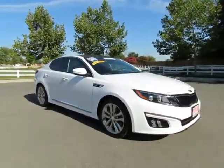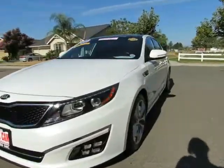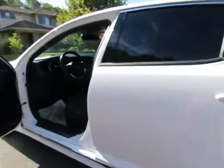Automatic transmission, power windows, power locks, power driver seat, dual heated and cooled seats, AM/FM stereo with CD player, auxiliary port, USB port, navigation, rear-view camera system, and Bluetooth.